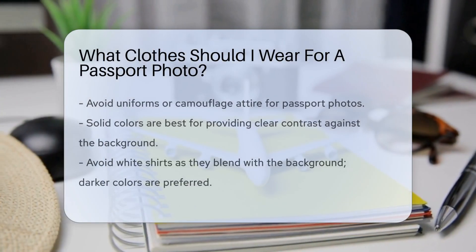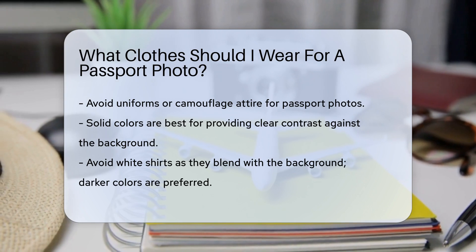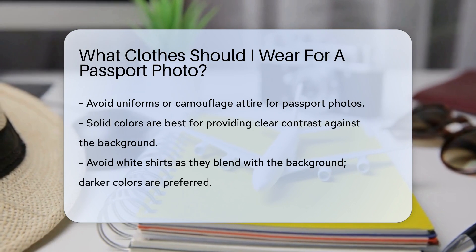Choosing the right clothes for a passport photo is crucial. The U.S. Department of State has specific guidelines. First, avoid uniforms or camouflage attire — these are not allowed.